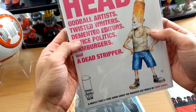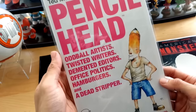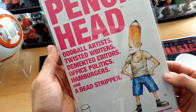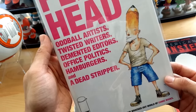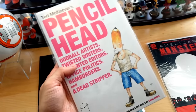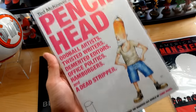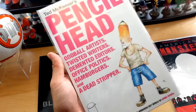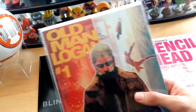Next I got an Image title called Pencil Head — also a number one issue. Ted McKeever's Pencil Head: oddball artists, twisted writers, demented editors, office politics, hamburgers, and dead strippers. This is definitely in my wheelhouse — all this oddity and just a simplistic cover. I love Image Comics, I'm definitely gonna enjoy this.